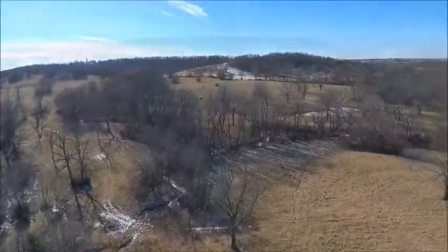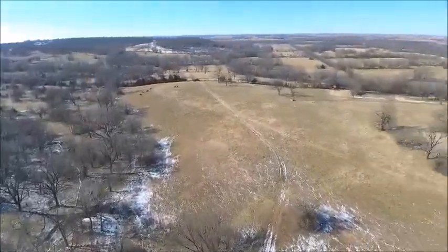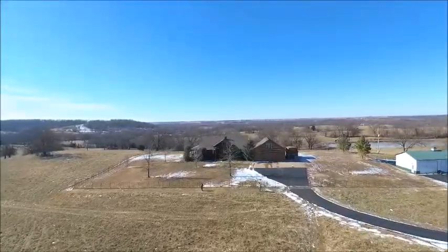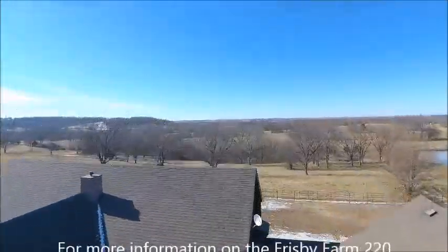Just 50 minutes from either Tulsa, Oklahoma, or Joplin, Missouri, and a short drive from beautiful Grand Lake, Frisbee Farms features the best that rural Oklahoma living has to offer without giving up urban amenities and job opportunities. Call Brett Franklin at Accredited Land Brokers to see this beautiful property today.